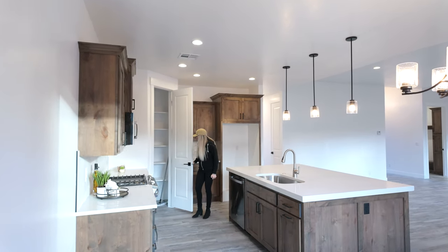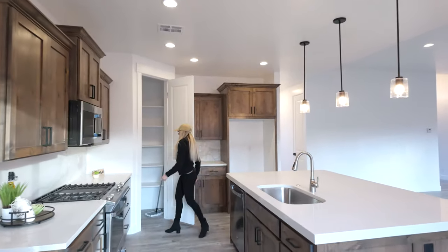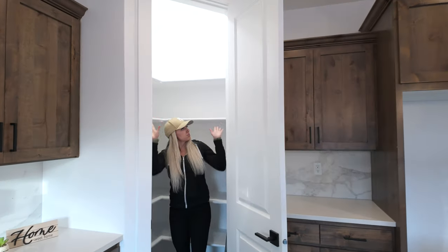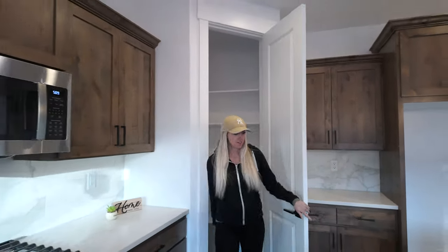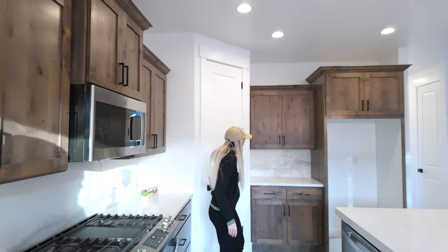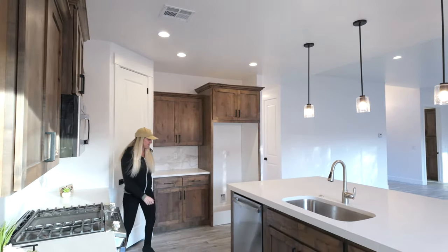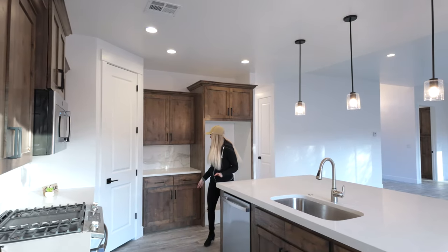We've got our pantry right here — good size pantry, fits me and all your groceries. And we've got this beautiful marble backsplash. I love it. A lot of detail in this home.